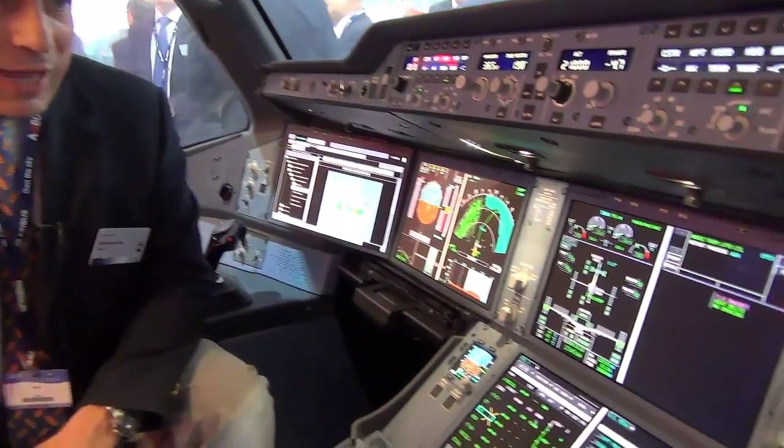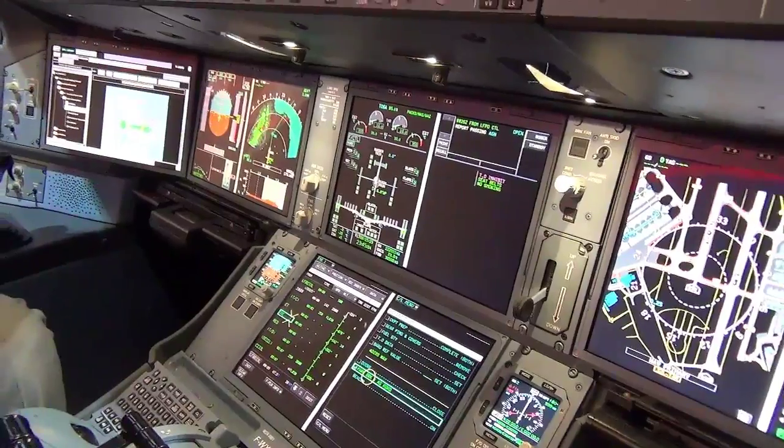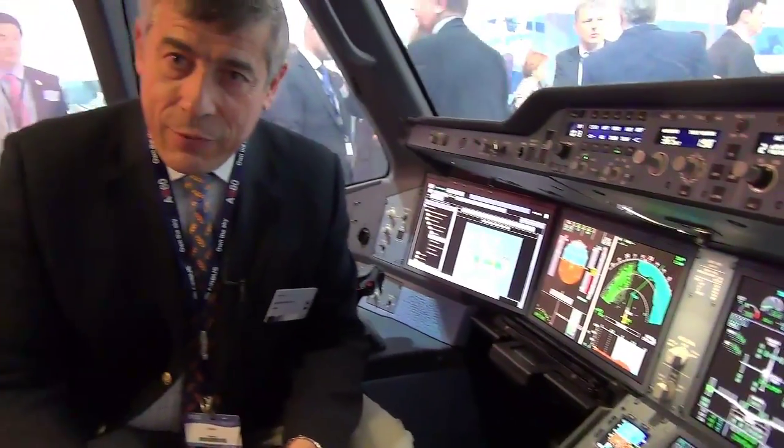Bonjour. Welcome on board of this beautiful cockpit of the A350. You know that we have designed this cockpit having two ideas in mind. The first one was communality with the rest of the Airbus fleet, and the other one was innovation.